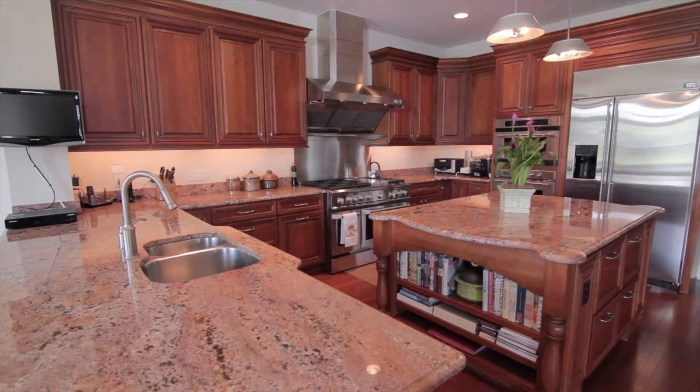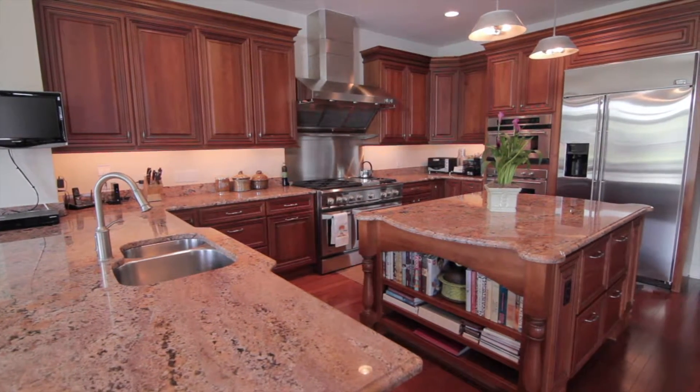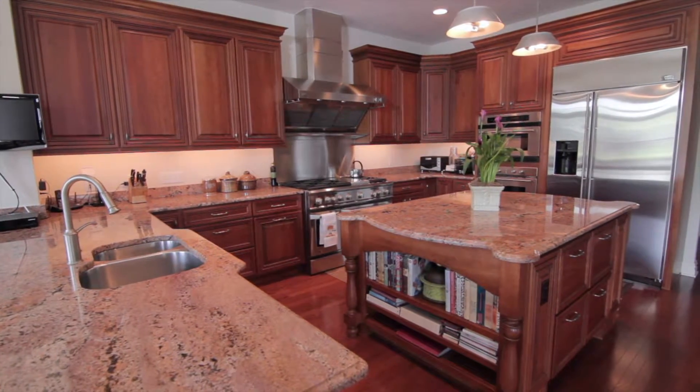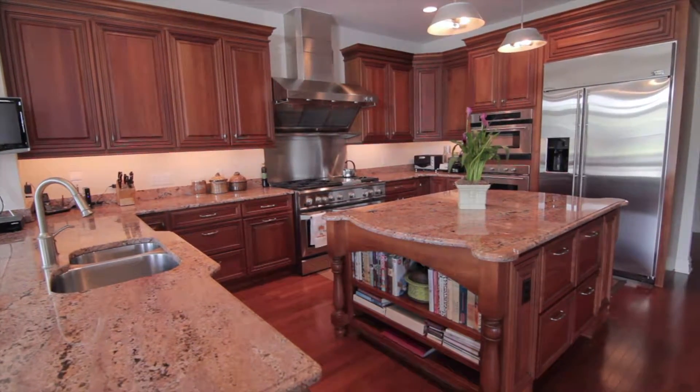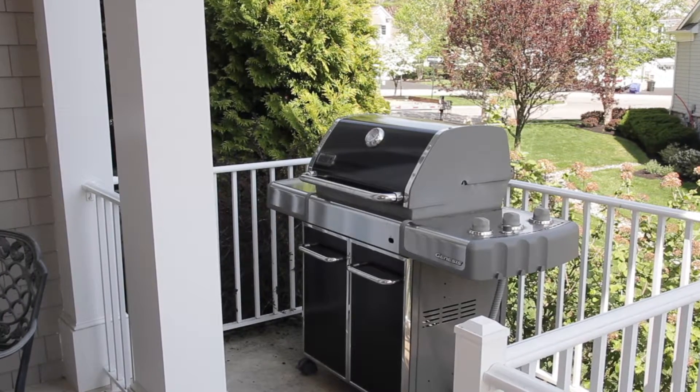The open flow of the gourmet chef's eat-in kitchen features an oversized center island, GE Monogram stainless steel appliances, granite beveled edge countertops, and an abundance of preparation and storage options. Through French doors you are presented with a covered porch overlooking the natural area, with a custom space created for the gas grill.